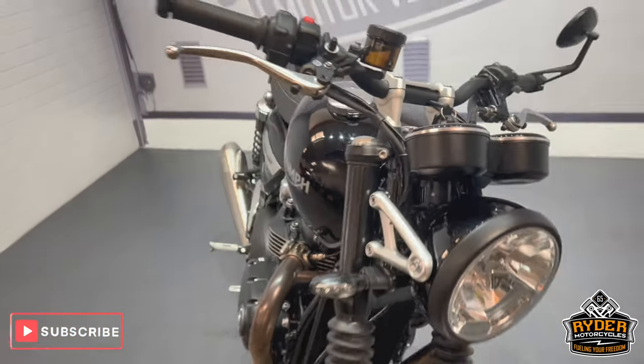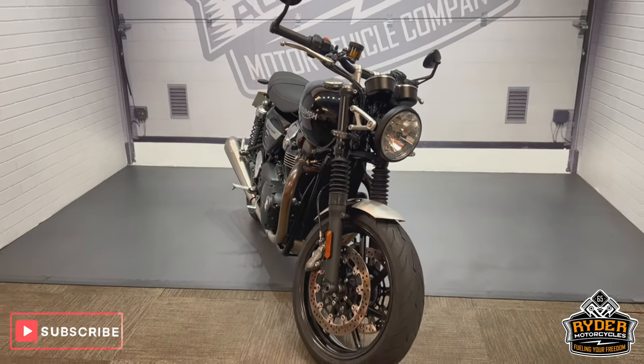If you'd like to know any more about the bike, or if you'd like to come and view it, it's at Ride 'Em Oak Cycles, Castle Road.